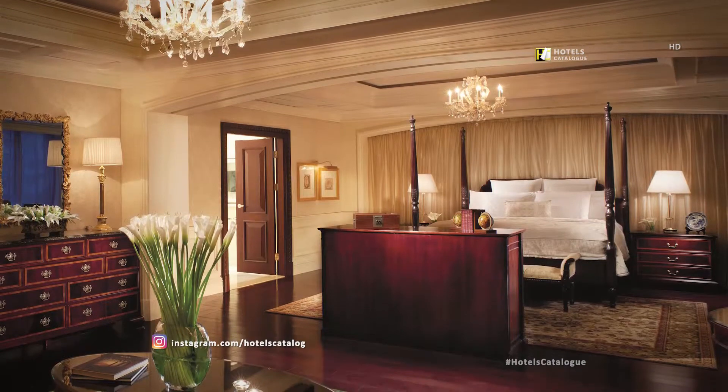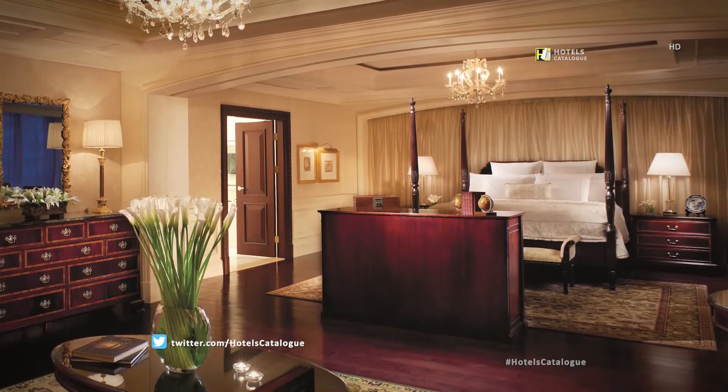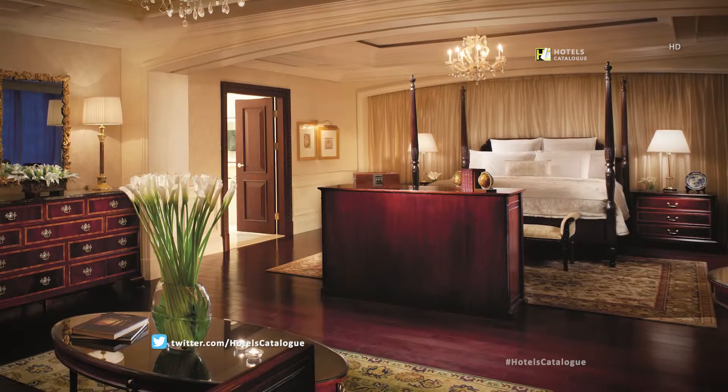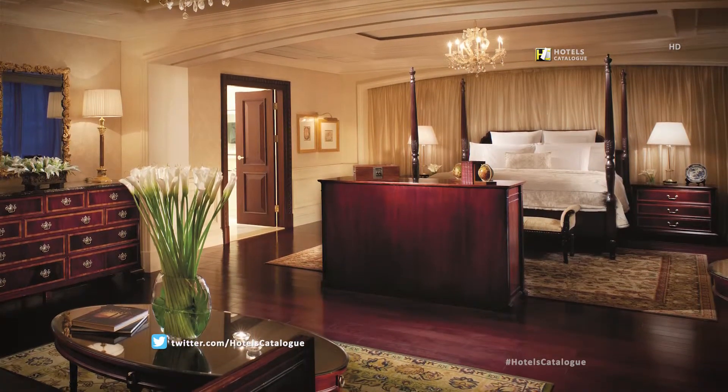The Ritz-Carlton Suite at the Ritz-Carlton, Beijing features enormous living spaces, China Central Place garden views, and accommodations for two.